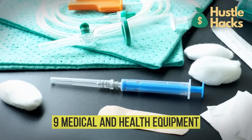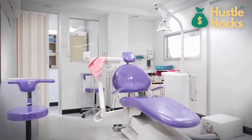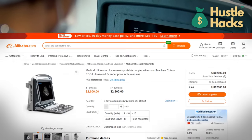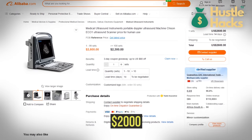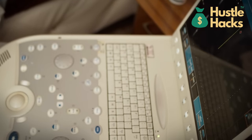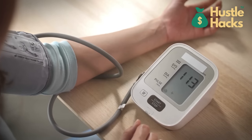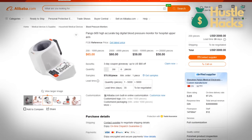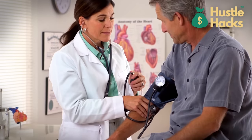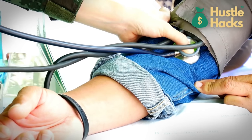Number nine: medical and health equipment. The healthcare frontier beckons, offering avenues for impact and prosperity. Portable ultrasound machines commencing at around $2,000 unveil diagnostic vistas by providing a visual glimpse into the body's inner workings. Blood pressure monitors priced from $20 to $200 empower individuals to take charge of their health by measuring this crucial metric in the comfort of their own homes.